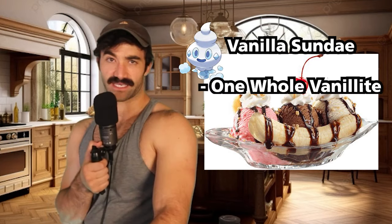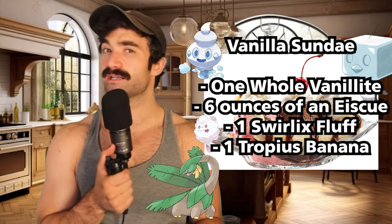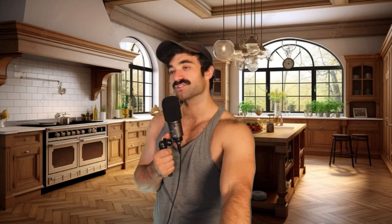For dessert, we're keeping it simple — we're just making ice cream. We're going to start with one Vanillite, add a piece of ice cube, mix in some Swirlix's fluff, add on a Tropius banana, and put a little Cherubi on top. That sounds so good. Do you think that someone's accidentally eaten a Vanillite? I need to know what happens when you bite this. In the real world there are directions on how to use shampoo — you're telling me no one in the Pokémon universe has ever bitten into a Vanillite? I don't believe it. I want to know what happened, who was involved, and I want to know about their trauma.